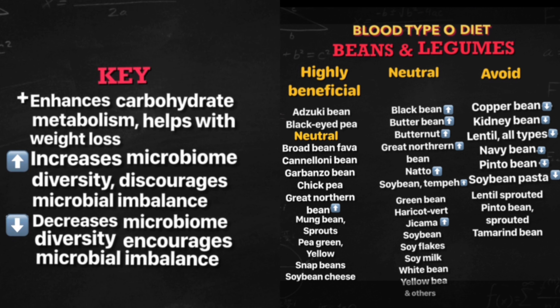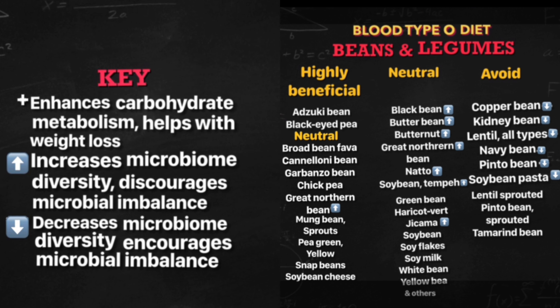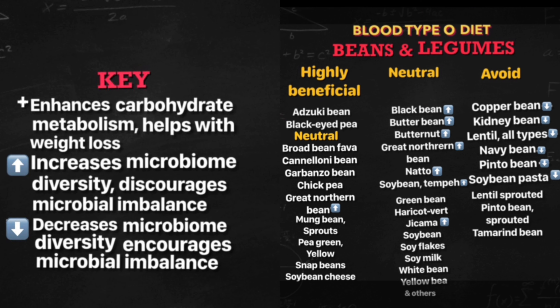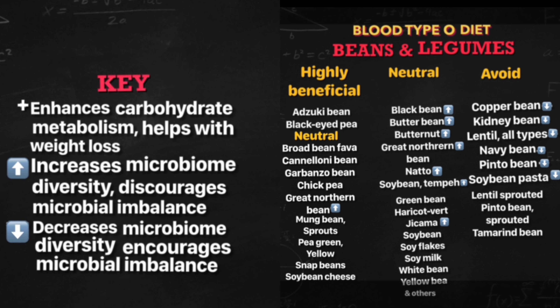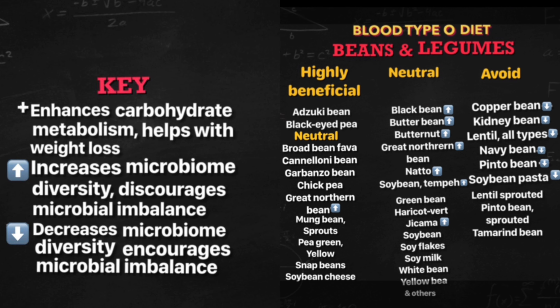The ones with key upward arrows are: black bean, butter bean, butternut, great northern bean, jicama, natto, and soy bean tempeh. They increase microbiome diversity and discourage microbial imbalance, which is good for your gut as well. So you need to be eating these.